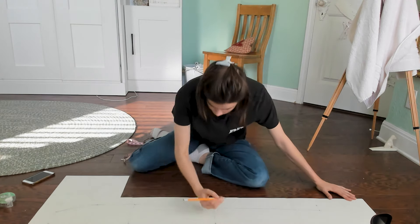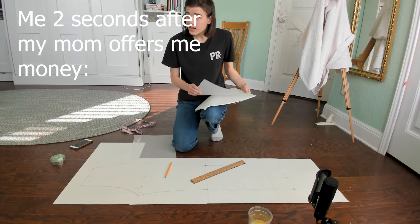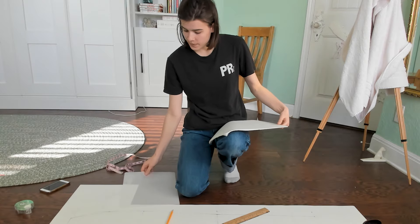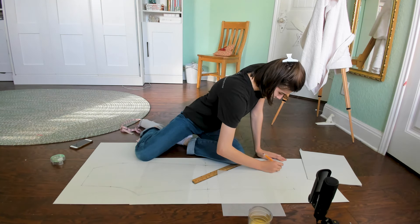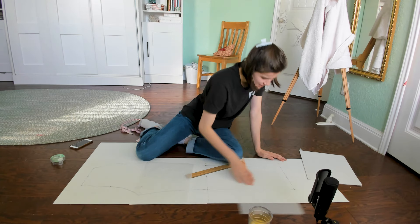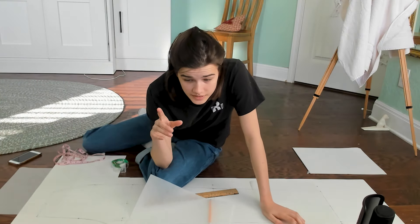Would I have done this math in any other situation? Nope. I just finished drafting the front panels of the trousers.